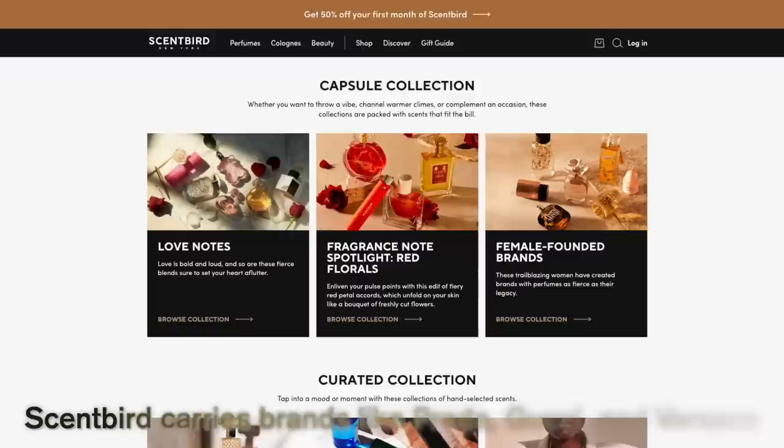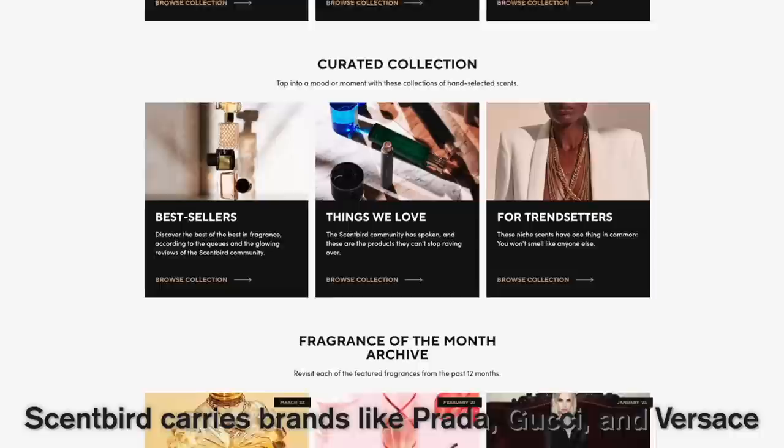For $17 a month you get to choose a new designer fragrance to try every month, and since you get to pick what you want there aren't any surprises. I am really picky when it comes to perfumes and fragrances, and so the idea of a monthly subscription where I get to try several different kinds for a low cost really appeals to me.